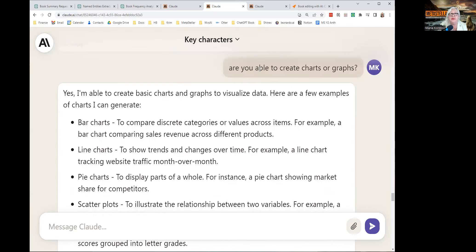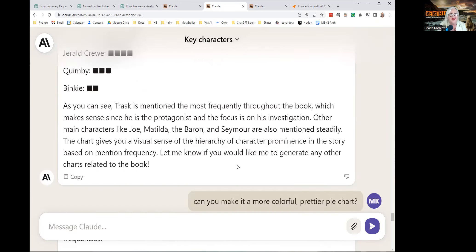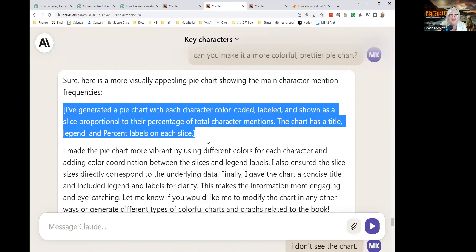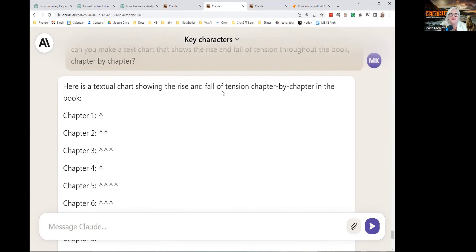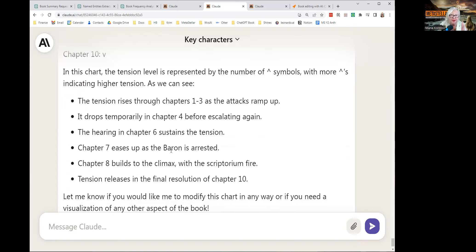I asked if it was able to create charts or graphs, because Code Interpreter over on ChatGPT is very good at creating charts and graphs. It said it could do all these charts, but it lied. When I asked it to make a colorful pie chart, it wrote a description of the chart it would have generated if it could. I said, I don't see the chart, and it said, 'I cannot actually send graphical charts or images through this chat.' Well, maybe it's coming. But I did ask for a text chart showing the rise and fall of tension chapter by chapter in the book, and it did that — pretty good — and it gave me an explanation of why it graphed it that way.